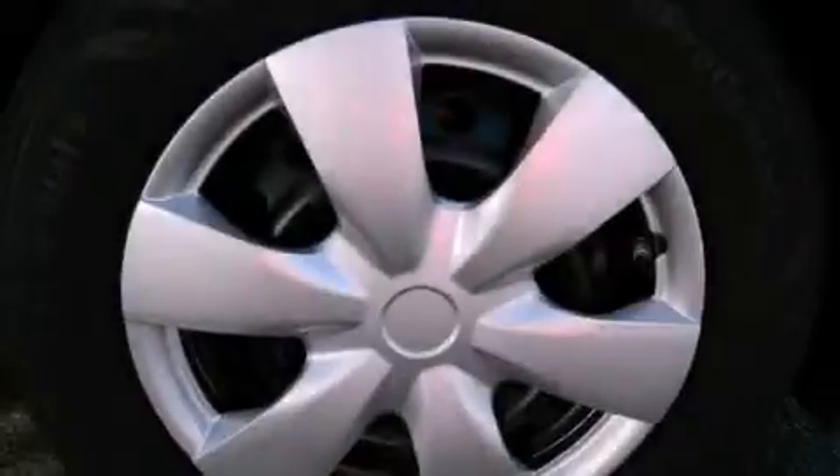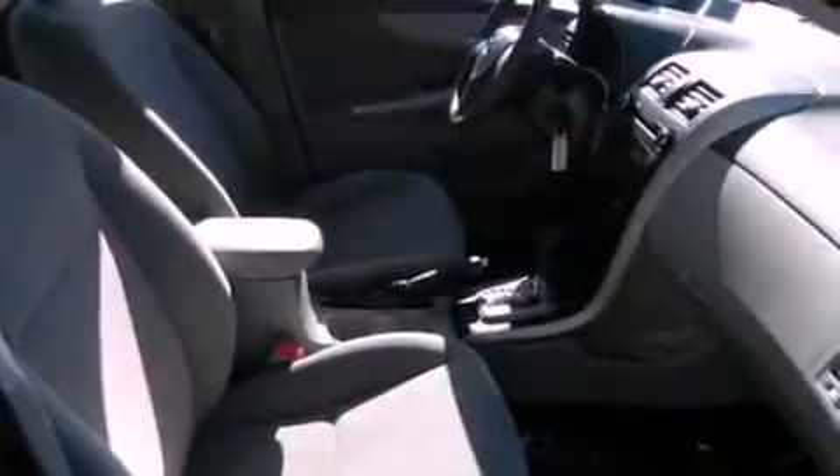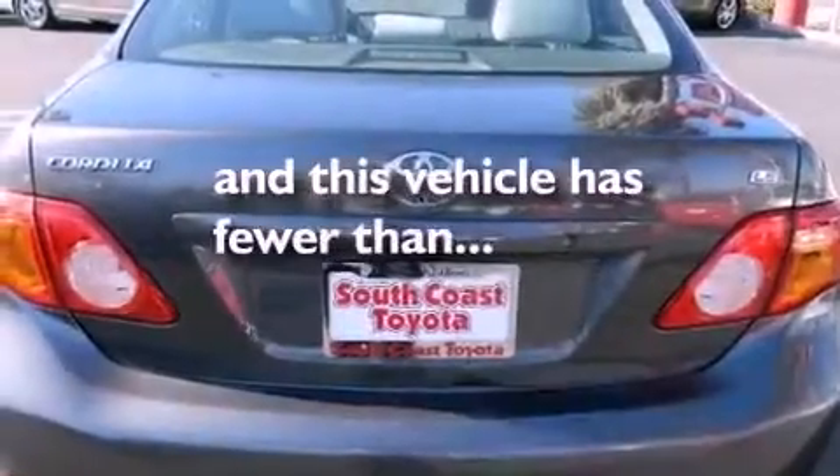Features include traction control and stability control systems, air conditioning, side impact airbags, and this vehicle has less than 41,000 miles.